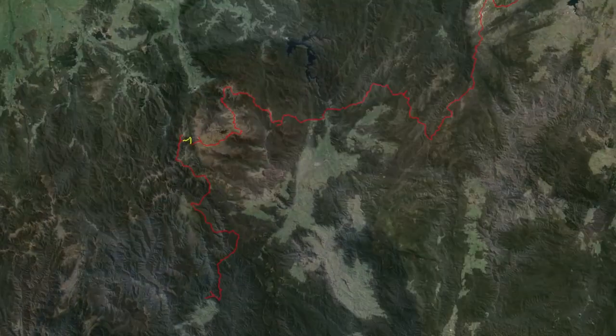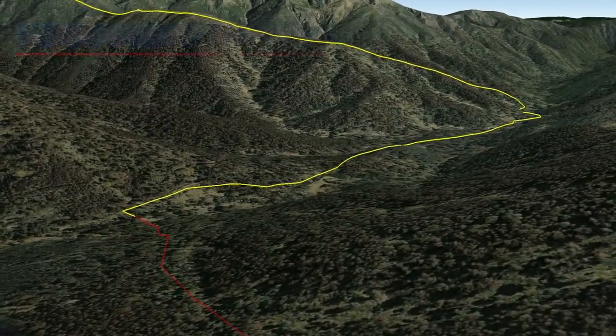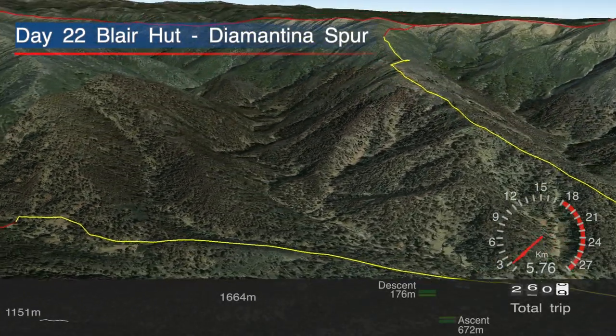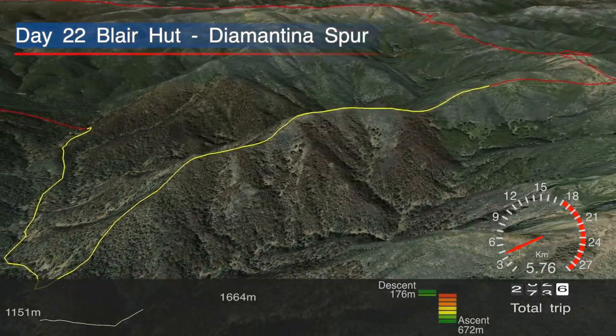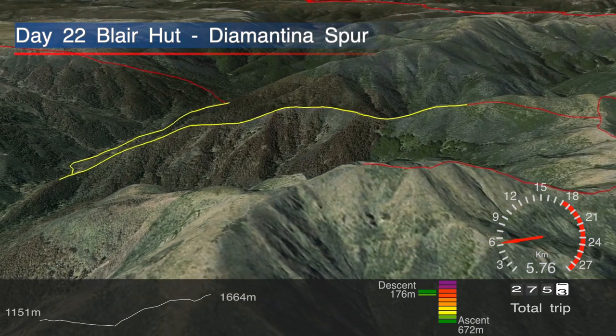It was a short walk today of just over five kilometres. First we walked along the Kiewa River, then we had an HC-category climb up the Diamentina Spur — the steepest climb in the entire walk — and then we made camp at the snow line.